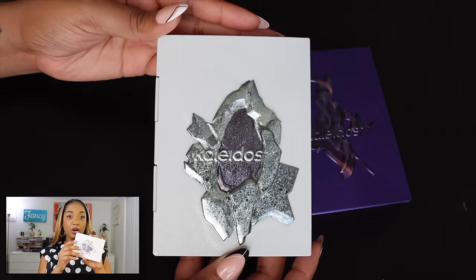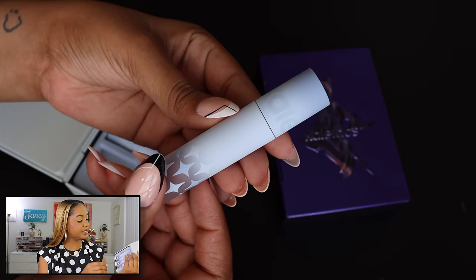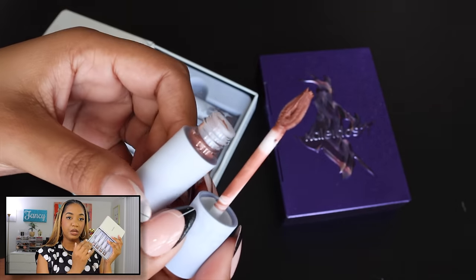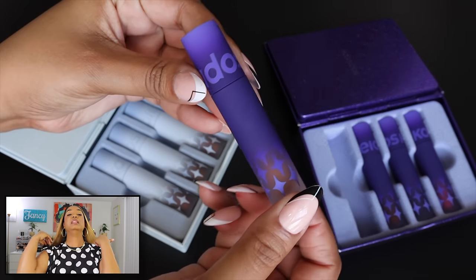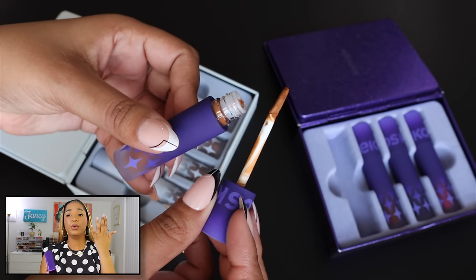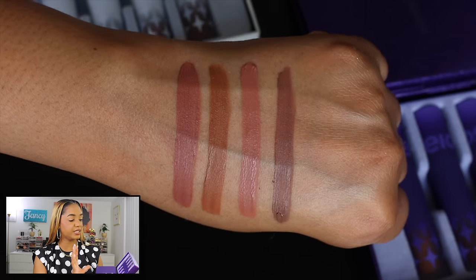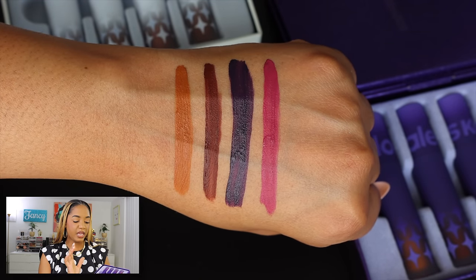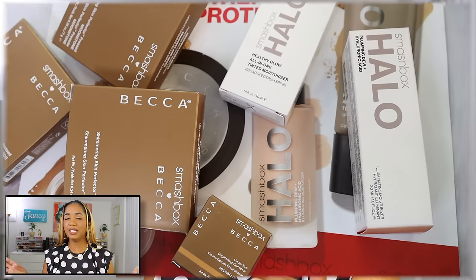I also want to mention the Kaleidos Cloud Lab Lip Clays, which were sent to me in PR — their new liquid lipstick lip sets. There's a nude collection with four shades and a richer collection with deeper vampy shades and a bright punch. The formula is whipped, very lightweight and comfortable on the lips. These are really nice and I love the lip clouds from Kaleidos. And I received some Smashbox products that incorporate absorbed Becca formulas — including Becca's signature highlighters and under-eye brightening corrector, as well as the Smashbox Halo tinted moisturizer with SPF 35.